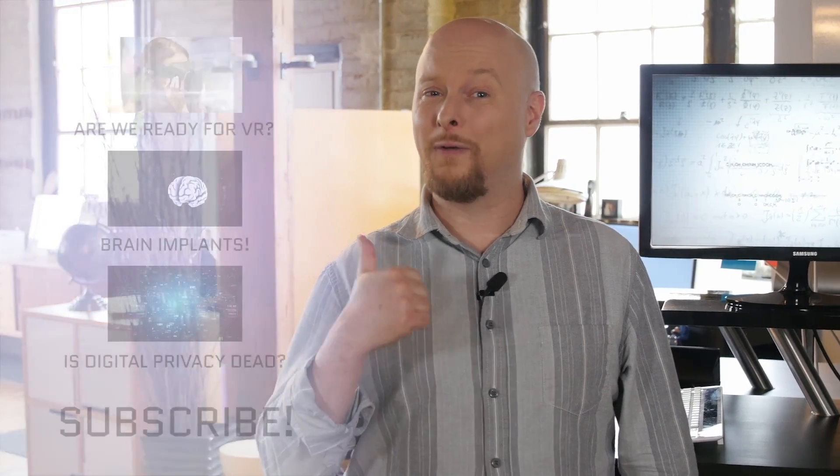Speaking of questions, I've got one for you guys this week: what do you think is the coolest use of augmented reality? I want to hear your thoughts in the comments below. If you enjoyed this video, make sure you hit like, subscribe to our channel, and then augment your viewing experience with these videos right over here.